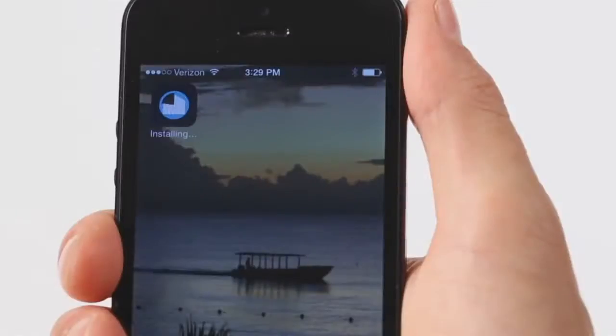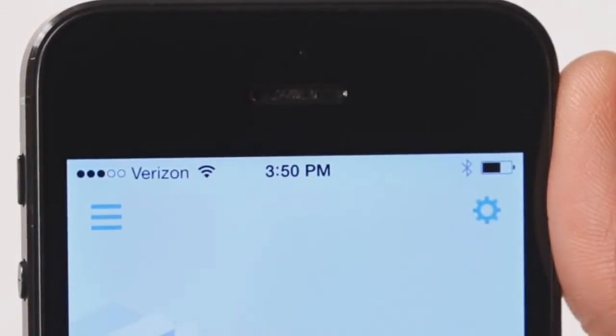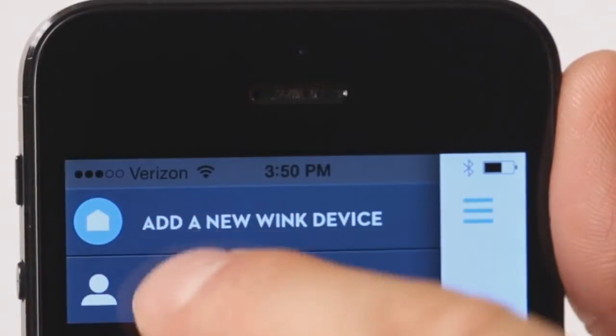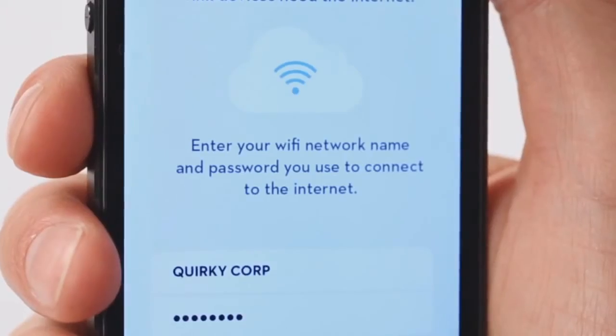Download the Porkfolio or Wink app. Connecting your Porkfolio is very easy — just click on add a new device. Be sure the Wink app knows your correct Wi-Fi network name and password.